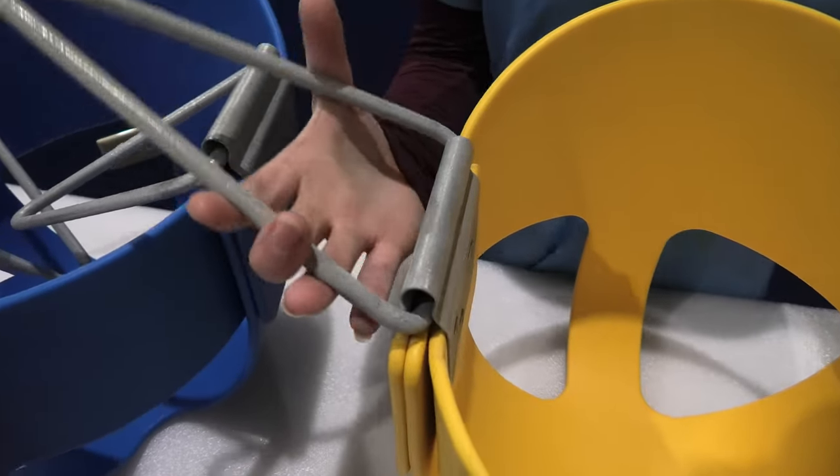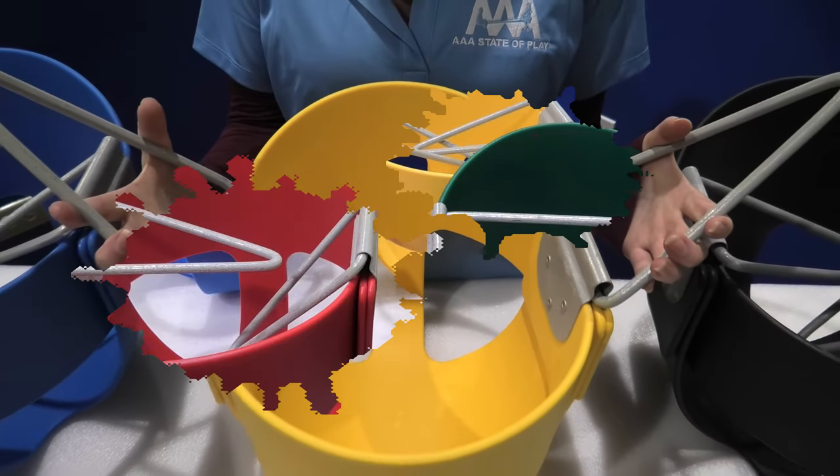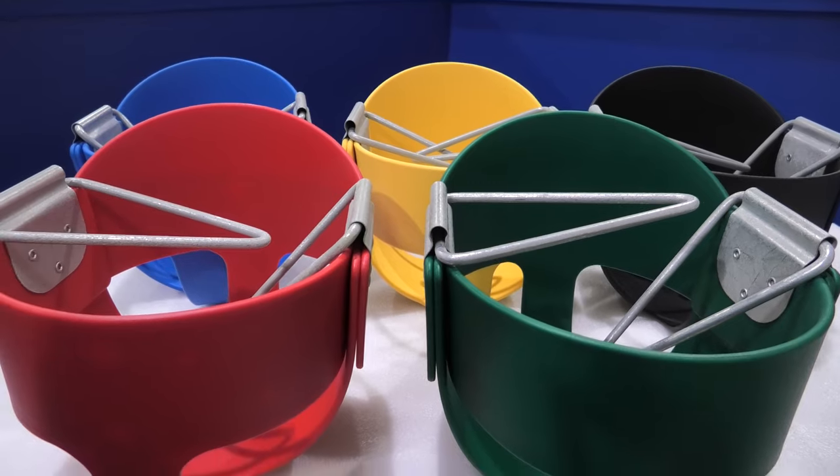Two large hoops on each side make the seats easy to connect to the chains for installation. You have 5 seat colors to choose from. You can mix, match, or stand alone.